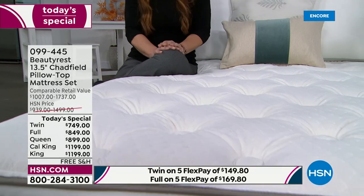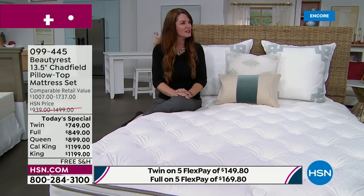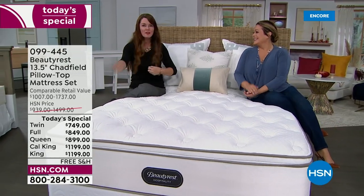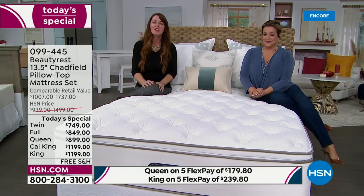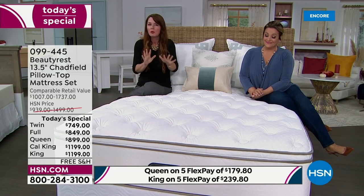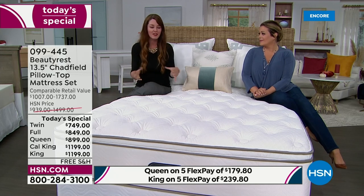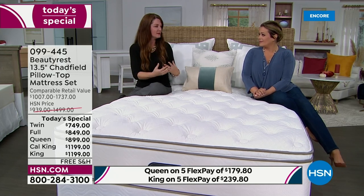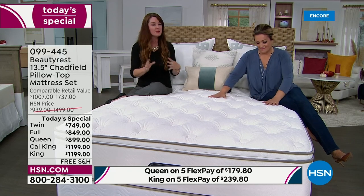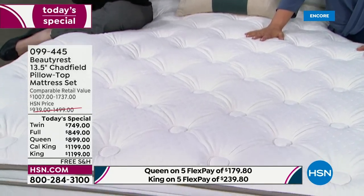Luxury hotels want their guests to return year after year. Cody's friend came back from vacation and said she had the best night's sleep — and Cody told her she could invest in this Hospitality Collection through HSN. Hotels want commercial-grade materials designed to last, with support and comfort. That's what the sleeper wants too — so why wouldn't you want to sleep in luxury every night?